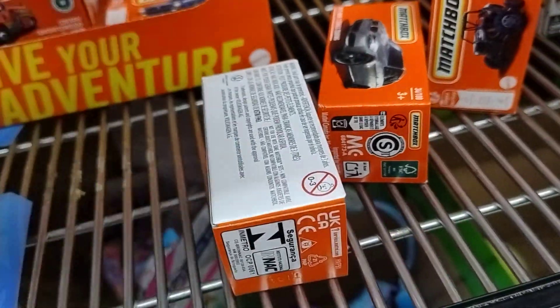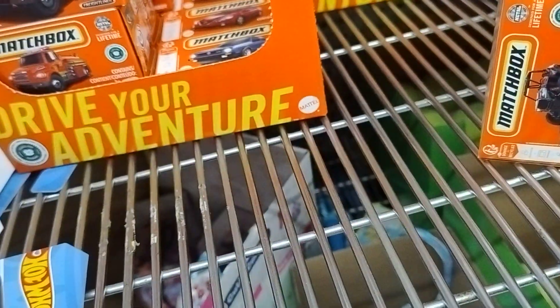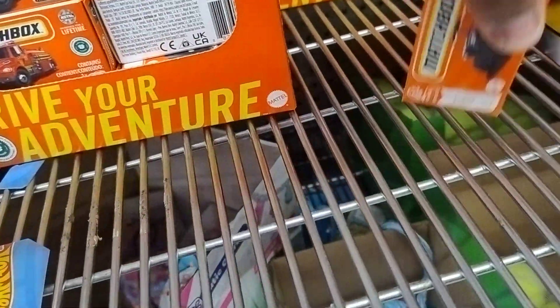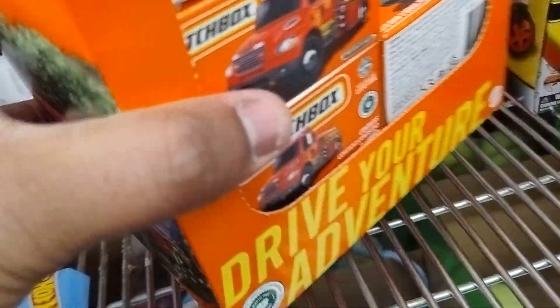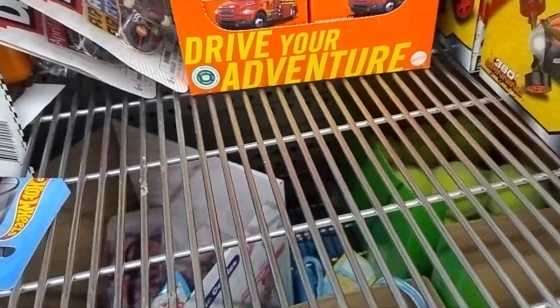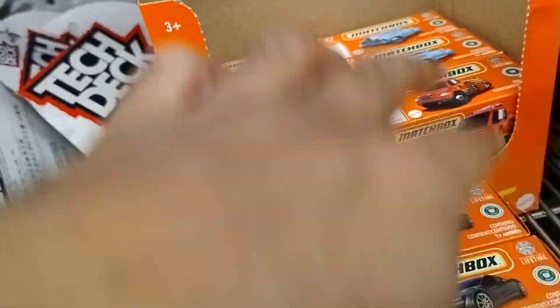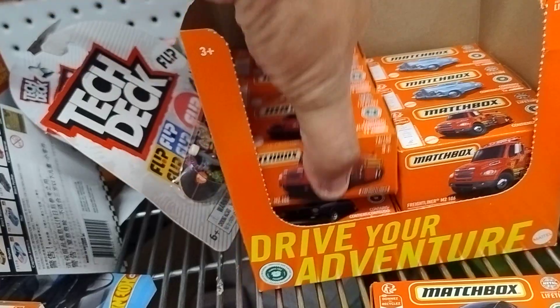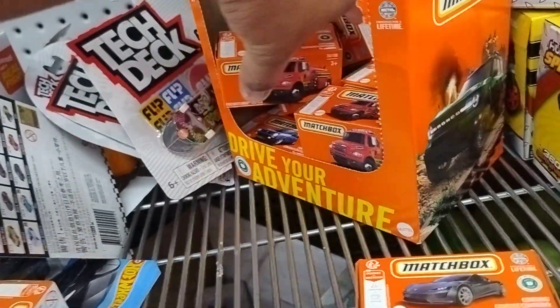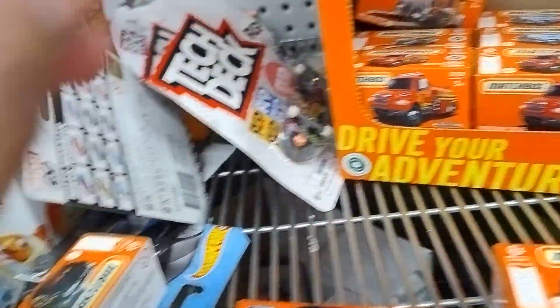This one does not have the Commodore, which is fine — at least I found one. Moving to the second box: I found two chases obviously. Let's see if there's any Commodore in here — nope! No Commodores, but that's alright, that's fine.